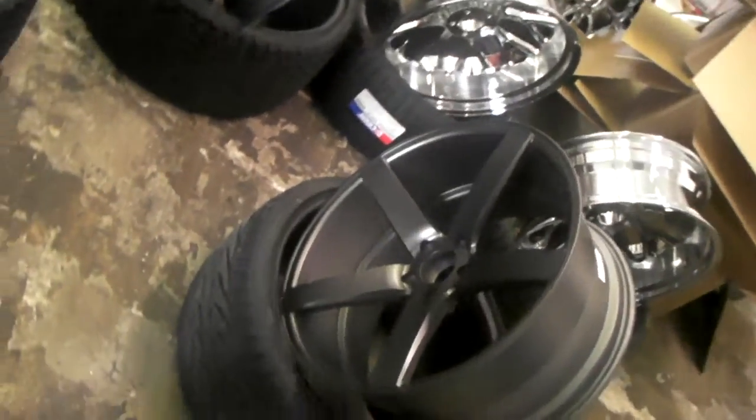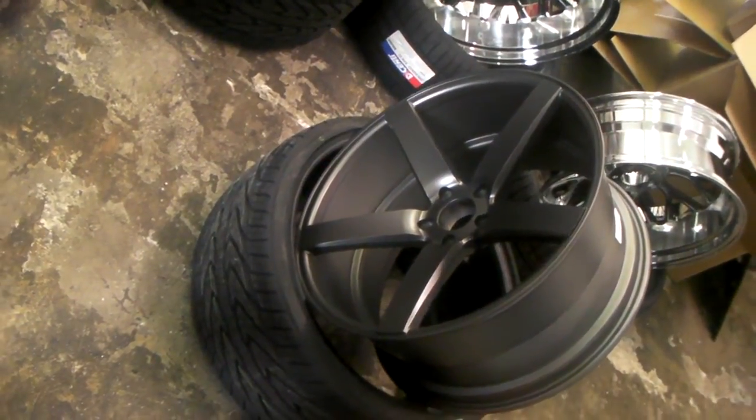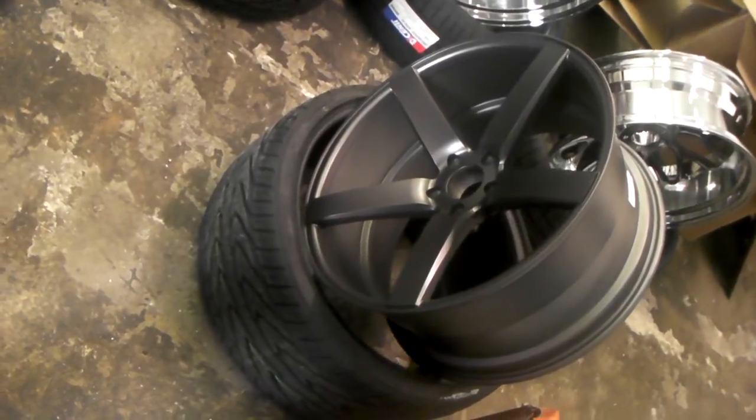Here, look at that concave again. These will be on their car very soon, and I'll be bringing you that video also. This is your boy KB from Dubs and Tires TV signing off.